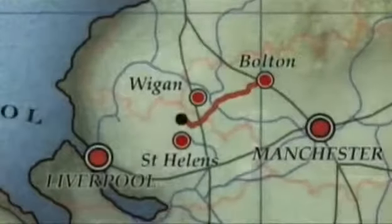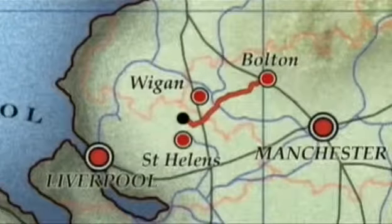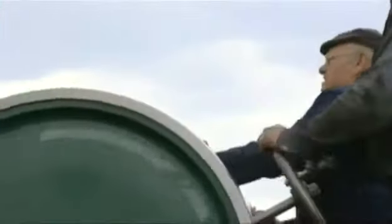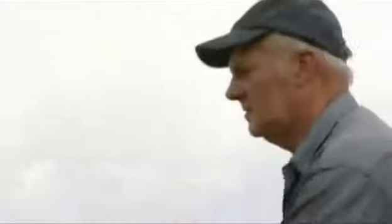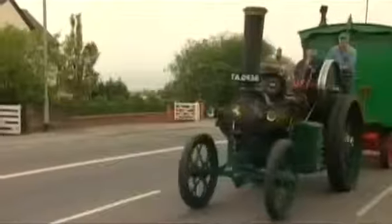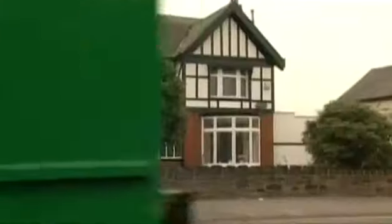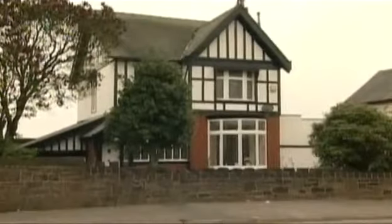Their destination is an open cast mine between Wigan and St Helens. It's only about 14 miles from Bolton, so it sounds simple enough to get there in a day. But Fred's engine has had a complete rebuild, so a few teething troubles are to be expected — and they soon start. They're only a mile and a half out of Bolton when some adjustments are needed.